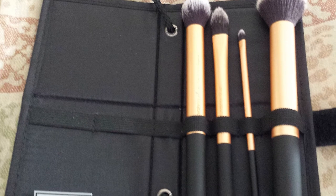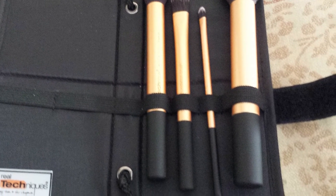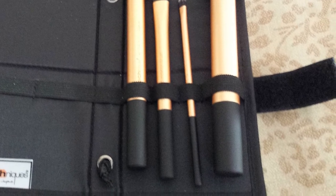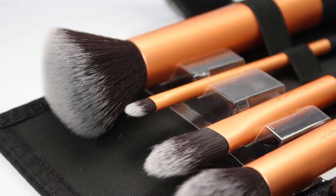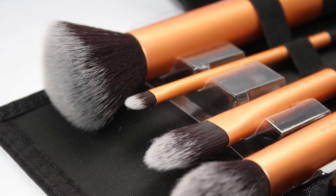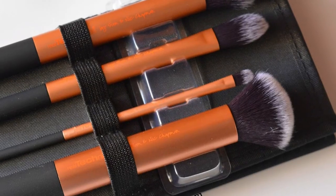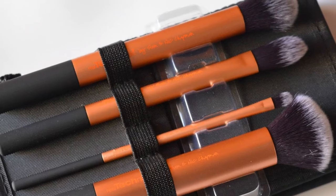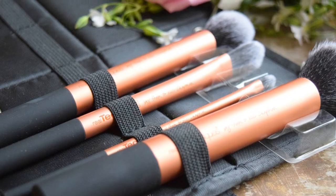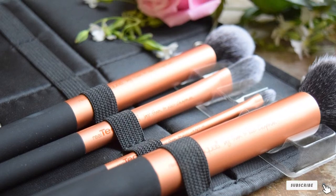Real Techniques also offers different brush sets and individual brushes so you can buy exactly what you need. This set is an Amazon bestseller with more than 1,600 five-star reviews. Many reviewers compared these brushes to the much more expensive MAC and Sigma Beauty brushes and found Real Techniques came out on top. They are frequently chosen by professional makeup artists and beauty vloggers, and are an Allure Best of Beauty award winner recommended by Total Beauty, StyleCaster, and Into the Gloss.